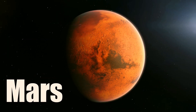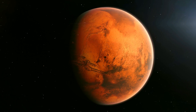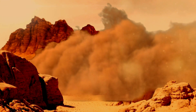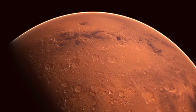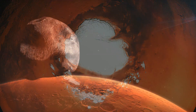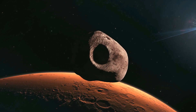Mars is the fourth planet from the Sun and the second smallest planet in the solar system. It has a thin atmosphere of carbon dioxide that allows for some weather phenomena such as dust storms and clouds. The surface is mostly dry and rocky with features such as volcanoes, canyons, craters, and polar caps. Mars has two small moons and is often considered a potential destination for human colonization because of its similarities to Earth.